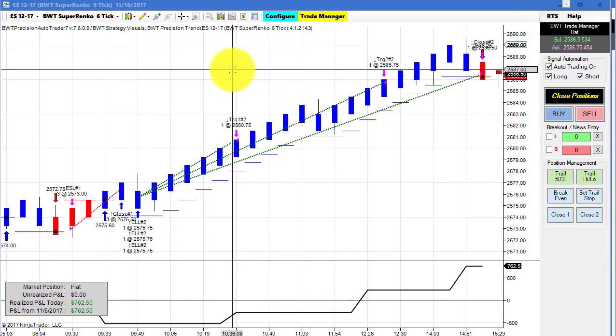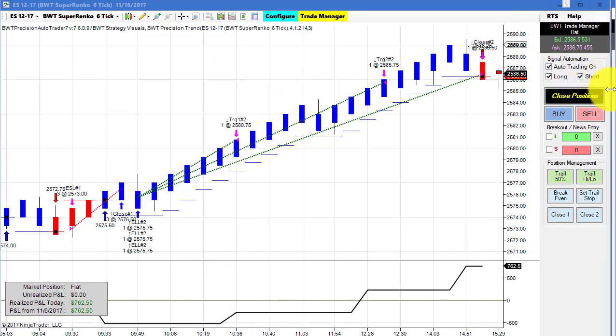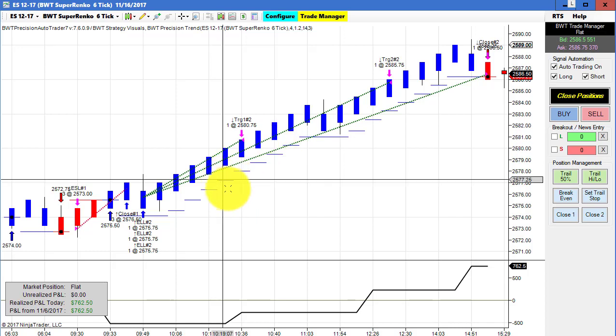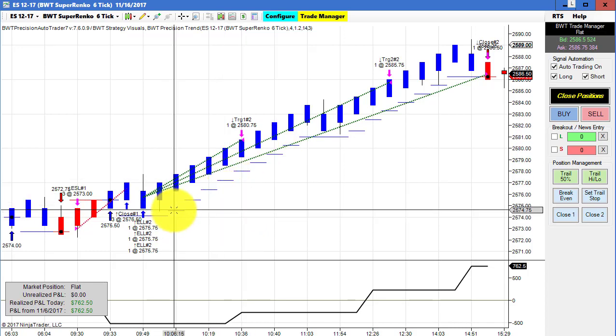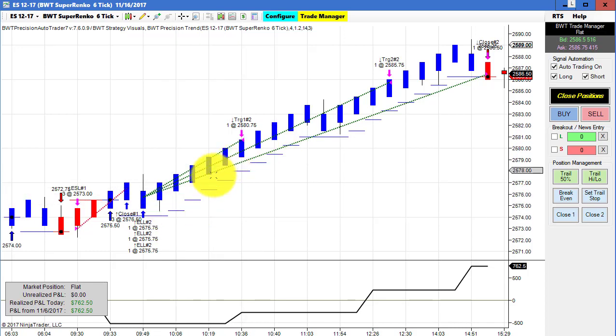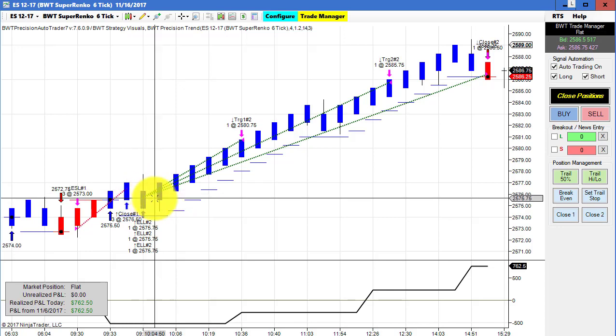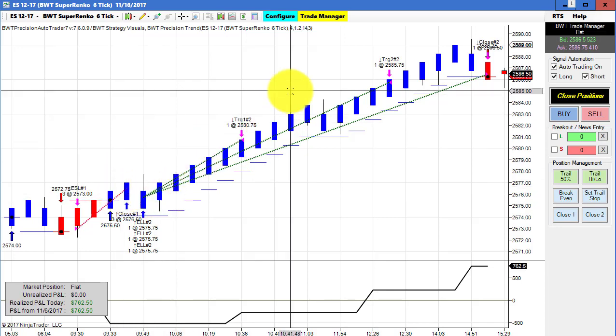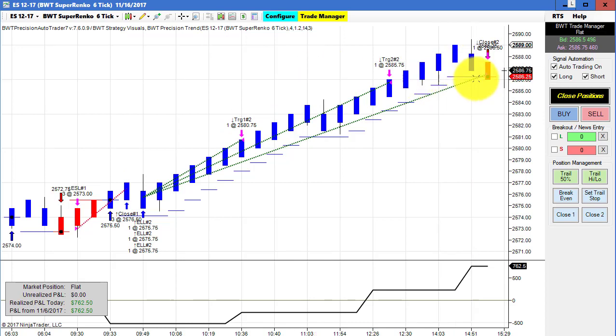Next up is the E-mini S&P on a Super Enco 6 tick chart and this did $760.25 for the day. We had a loser and a winner. Our goal on this is $1,000, and this is trading three contracts. You can see on this excellent long trade, filled on our limit order, then scaling out of the position, and then exited at the reversal on the first red bar.